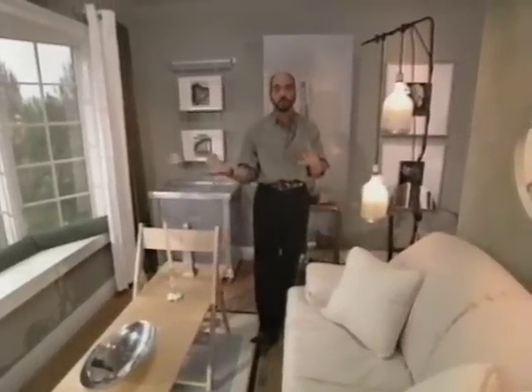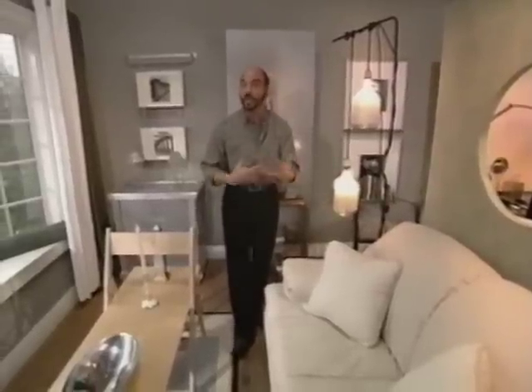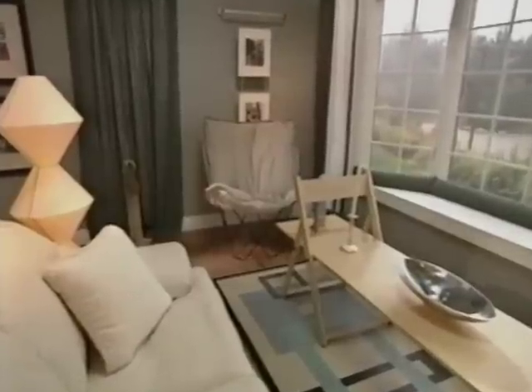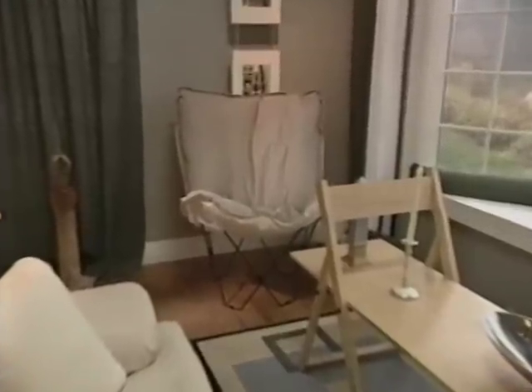Now, speaking of color, we've chosen to go very monochromatic, using our accessories in primarily silver, white, and cream. Remember, this room is completely driven by function first, form comes later, and I think we've really accomplished that.